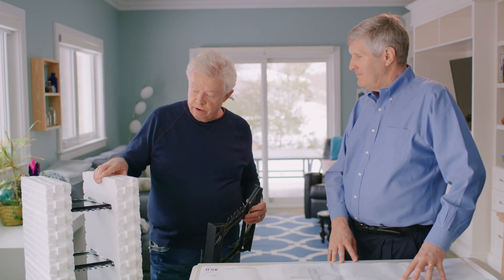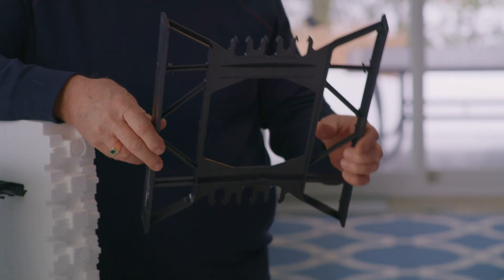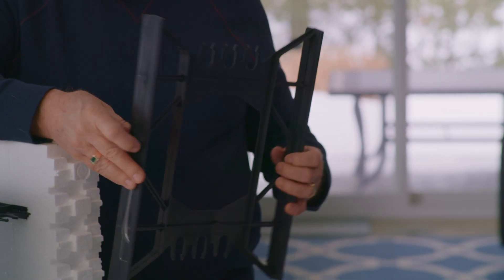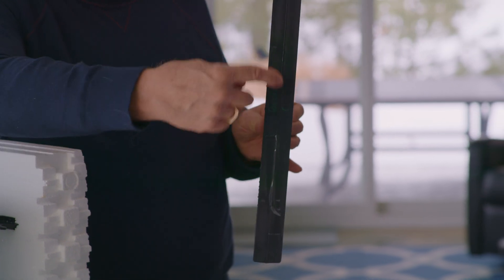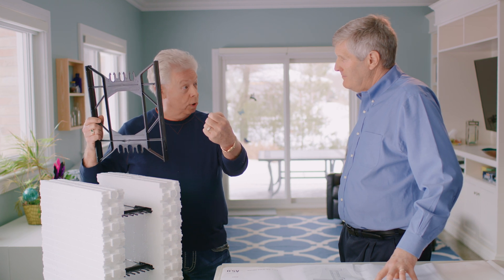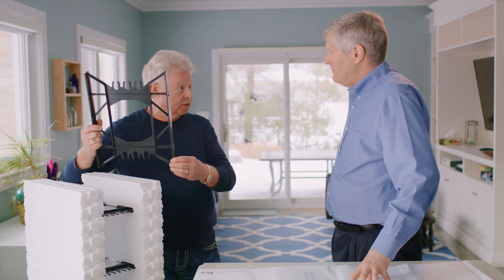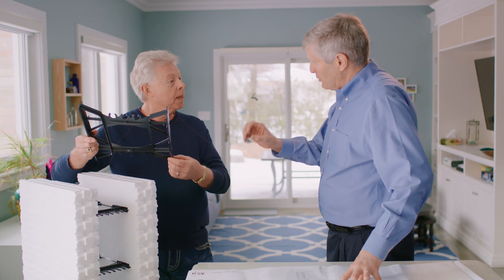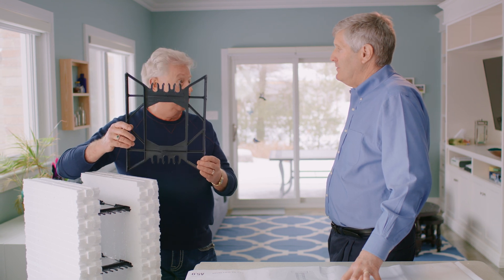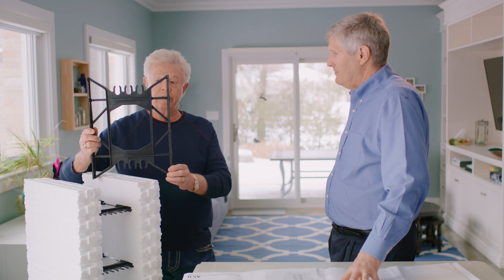One of the advantages of the block is that the web that holds the two sides together also becomes your attachment point for your exterior and interior finishes. The web will take 198 pounds of pullout strength, so very similar to wood frame construction. It does require a screw, as opposed to a nail — we don't recommend any type of nailing, because a nail could shatter it and also pull out. So it's definitely a screw.